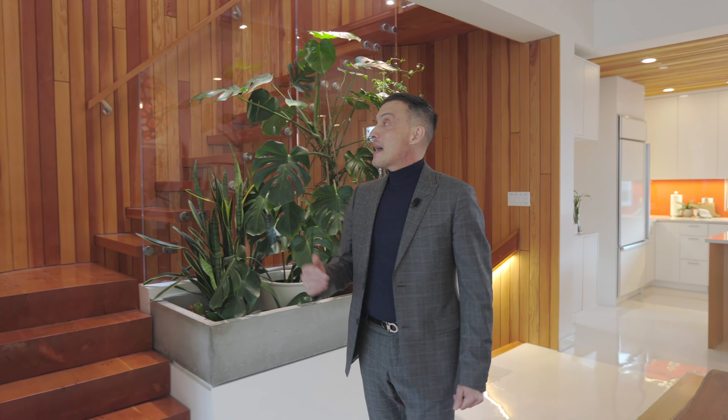The main floor offers a large open concept space and an elaborate architectural staircase, floor-to-ceiling windows, and whole right ceilings.